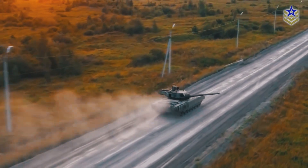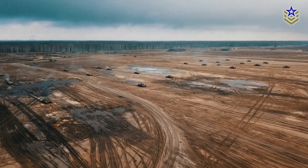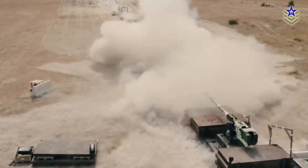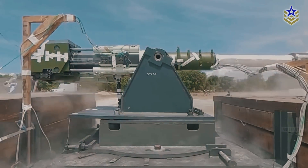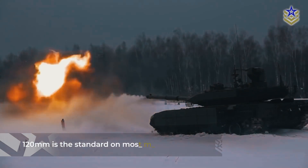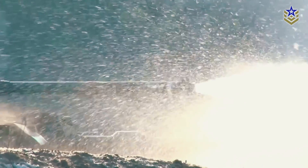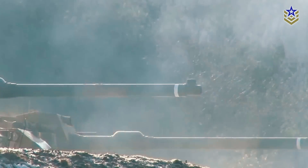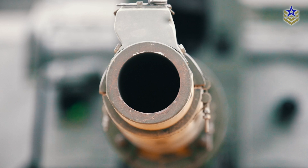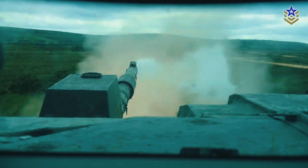The main battle tank has been a crucial part of modern warfare, combining heavy armor, mobility, and powerful firepower. At the center of their combat effectiveness is the tank gun, typically over 100mm in caliber, with 120mm being the standard for most modern tanks. A long-standing debate among military experts and enthusiasts revolves around the type of barrel these guns use — rifled or smoothbore. This choice isn't just a technical detail; it's a critical factor in a tank's performance.